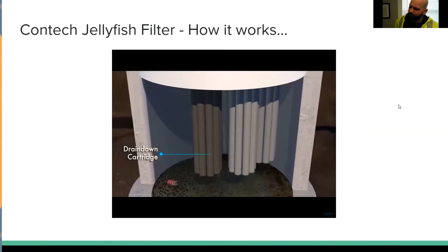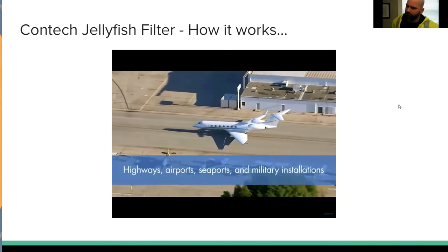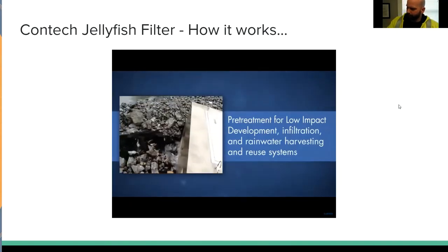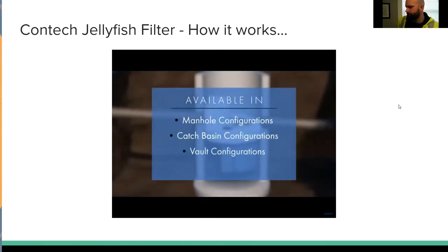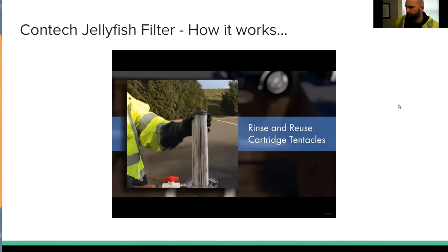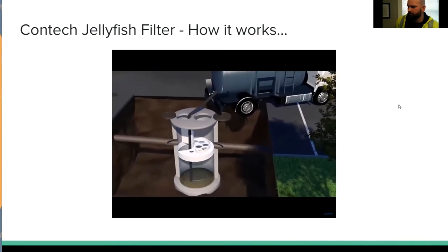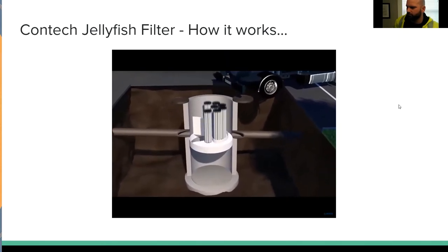The jellyfish filter can be used in a number of applications, including commercial and residential development, infill and redevelopment, stormwater quality retrofit projects, highways, airports, seaports, and military installations. It also serves as pre-treatment for low-impact development, infiltration, and rainwater harvesting and reuse systems. The jellyfish filter is available in standard manhole, catch basin, and vault configurations, as well as custom-engineered configurations. Maintenance is performed by removing, rinsing, and reusing the cartridge tentacles, with vacuum extraction of captured pollutants in the sump recommended at the same time. Full cartridge replacement intervals differ by site, but replacement is typically anticipated every two to five years.